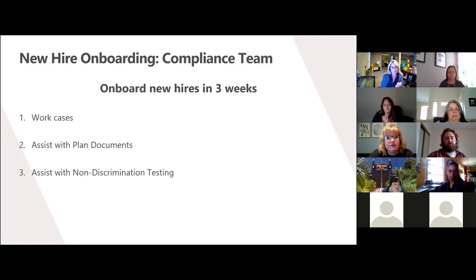On the job, we will see learners working cases within three weeks of their start on the team, an increased confidence when assisting clients with questions regarding filling out their plan document information, and an increased confidence when assisting clients with their non-discrimination testing options.